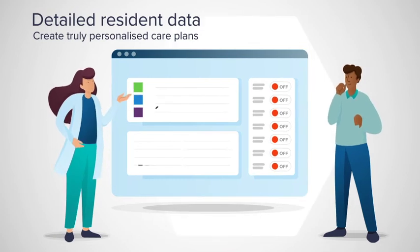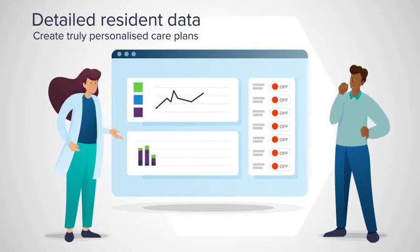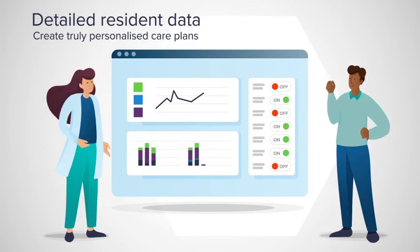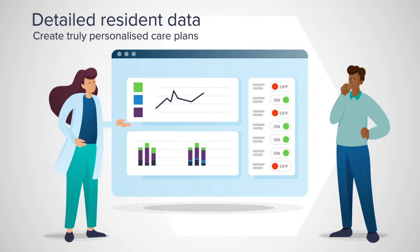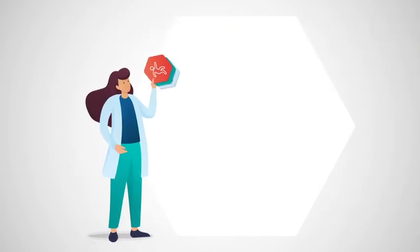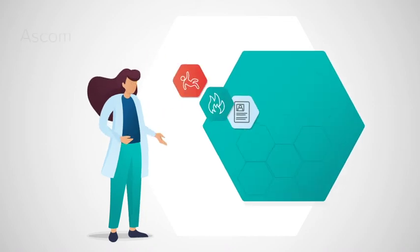With data visible in the dashboard, you get a complete picture and insights into the lifestyle patterns of the resident. The connection with their digital care record makes this even more personalized, meaning better decisions can be made in consultation with family members and the responsible doctor for truly personalized care plans.